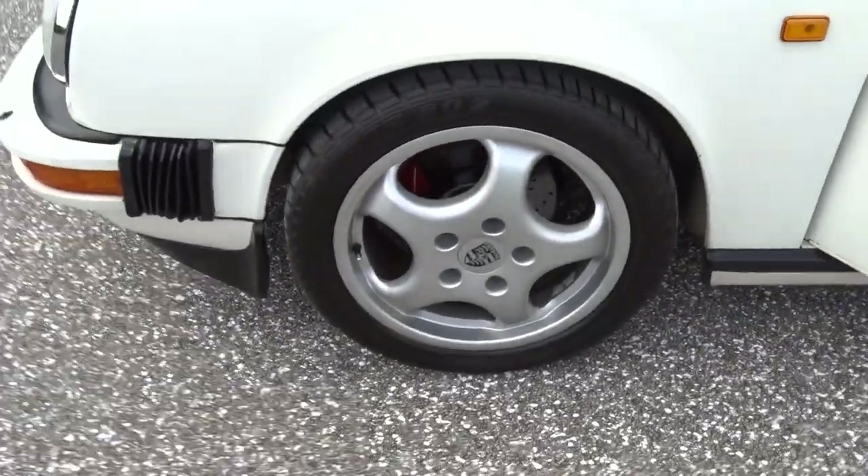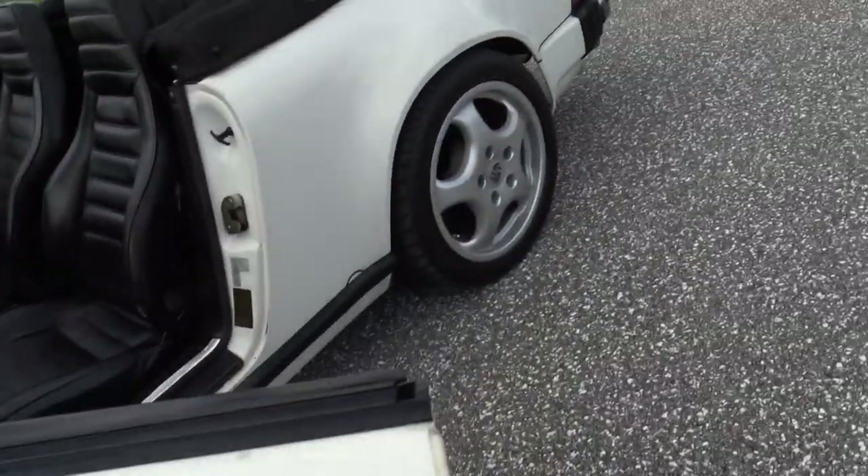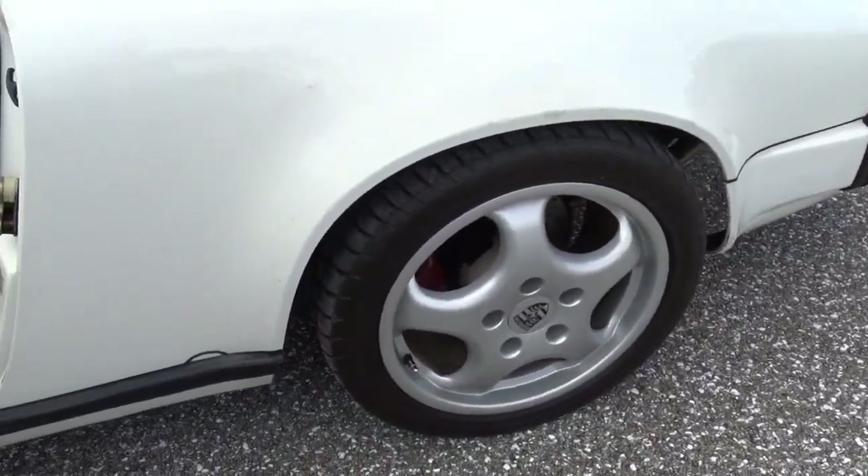Got good wheels and tires. Very good wheels, very good tires.